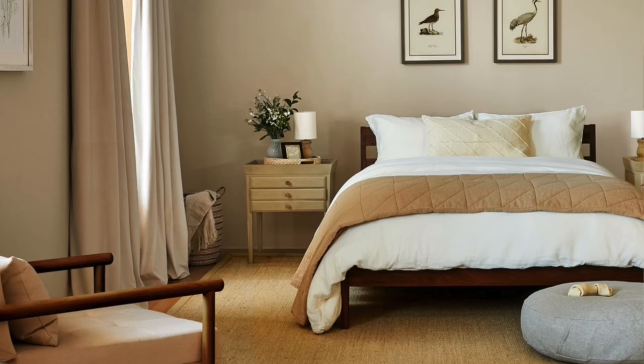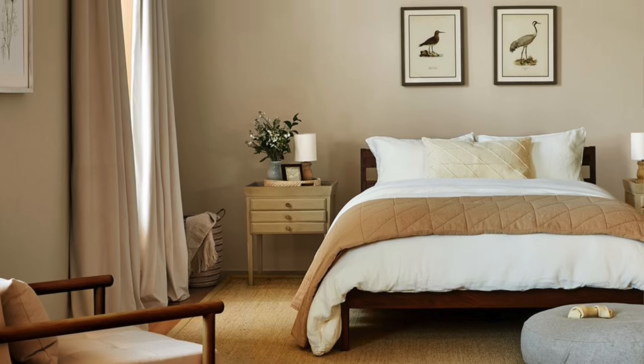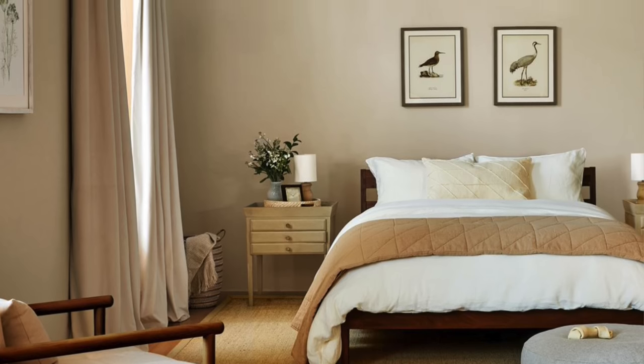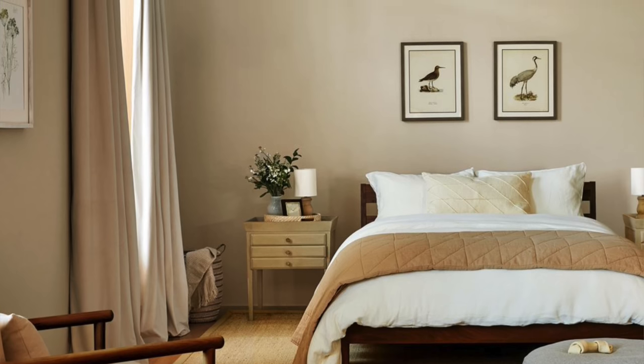One more thing about windows: when you're trying to do a zen space, you wanna make sure that the window treatment colors blend with the walls and are not an accent tone, because that creates a second focal point. You really want your bed or your bed wall to be the main focal point of the bedroom during the day. So no accent drapery in a bedroom.